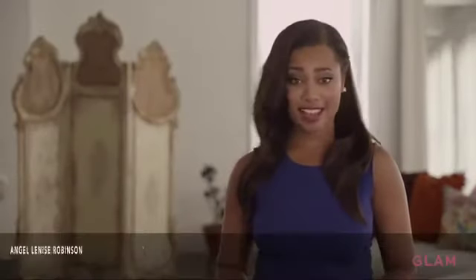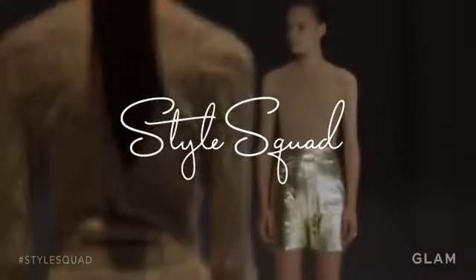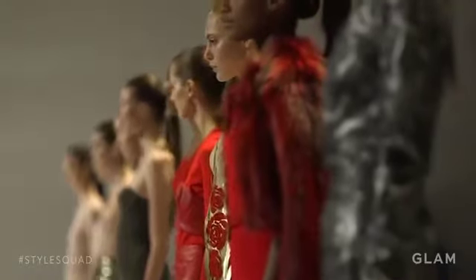Forget cheap frills and tacky costumes. This Halloween, play dress up in a mask inspired by chic designs fresh off the runway. Today we are making masks based on spring runway looks, and I'm really excited because a lot of them are really cool, and I feel like it's going to be very easy to look like a Halloween costume.